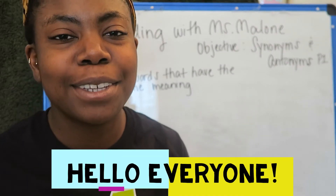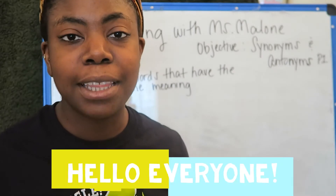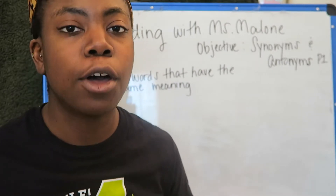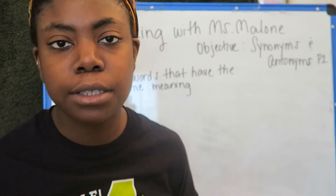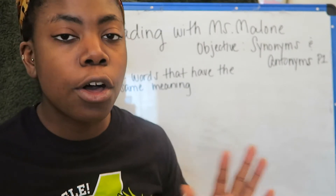Hello and welcome to another episode of Reading Intervention with Ms. Malone. In the past couple of videos we've been talking about long vowels, different sounds vowels make, identifying those vowels, what they look like — all that jazz.